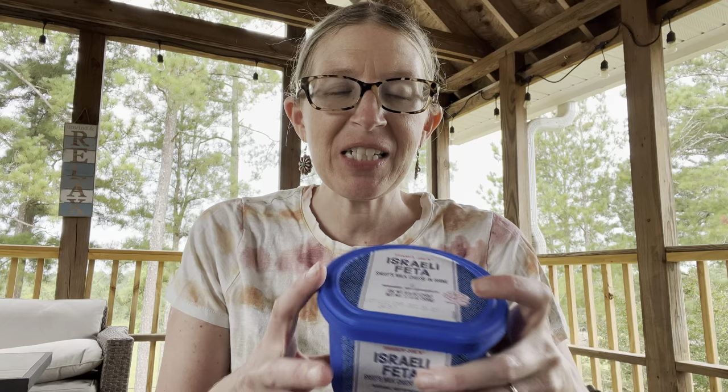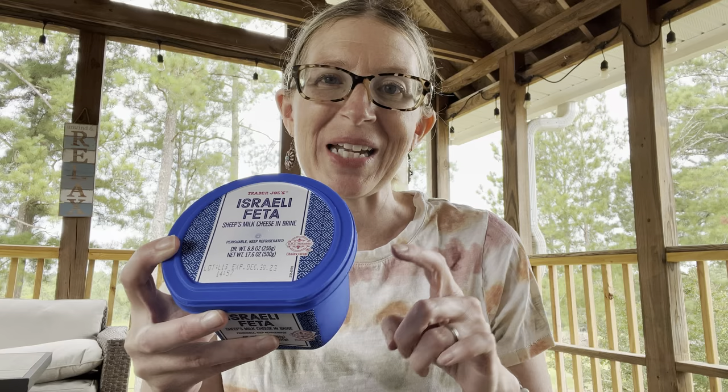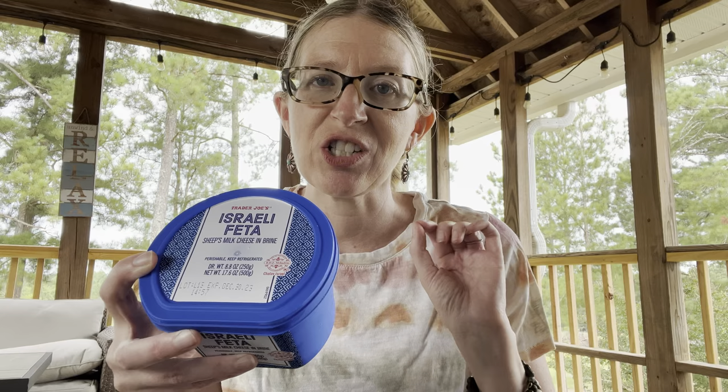It's a sheep's feta and it's going to be really really good. I especially love feta and watermelon together — I just put a recipe on my blog for a watermelon feta salad and I'll link that below. It's so refreshing, and you definitely want to use the feta in brine for that. Watermelon, fresh cucumber, mint, and feta — it's where it's at.